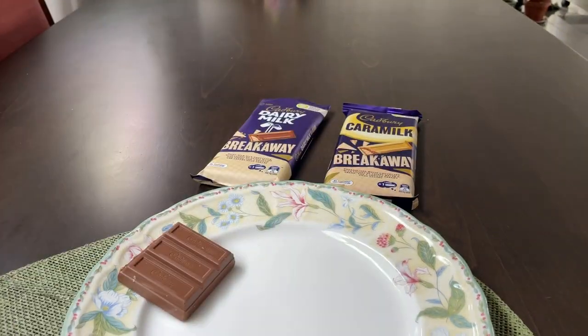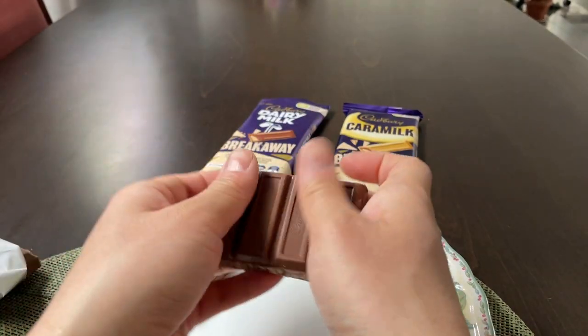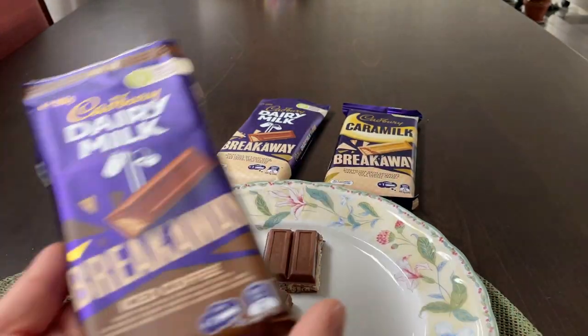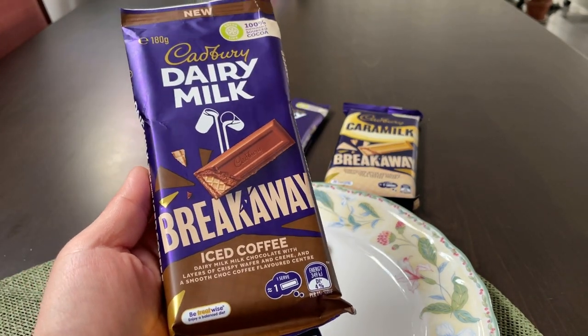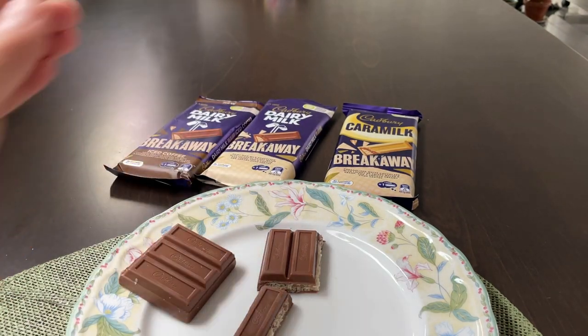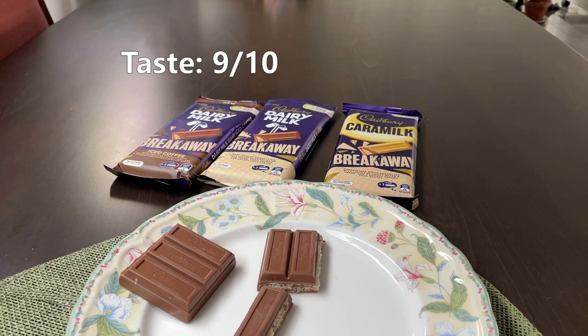Let's see how it tastes. So the iced coffee flavour — just as good as the dairy milk one. It does taste like iced coffee, that's for sure. Which one you prefer purely comes down to personal preference. That also gets a solid 9 out of 10.